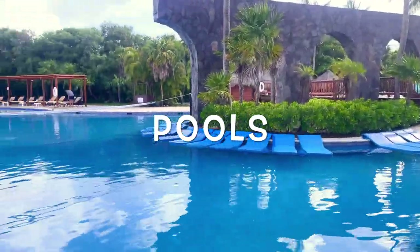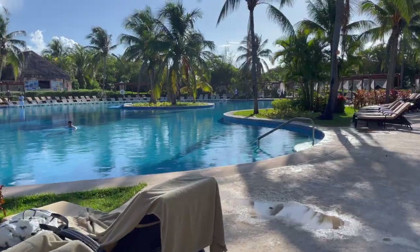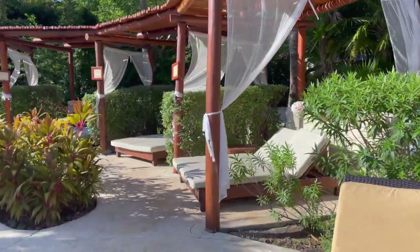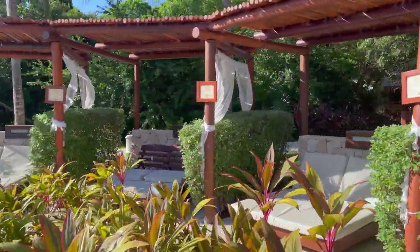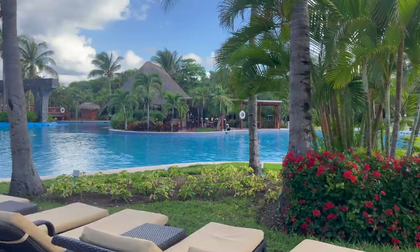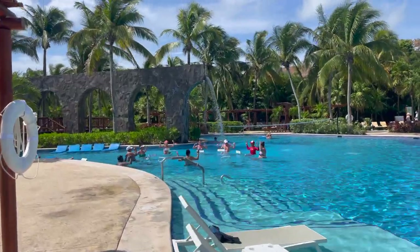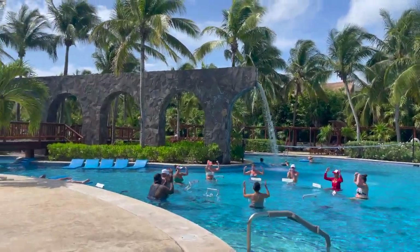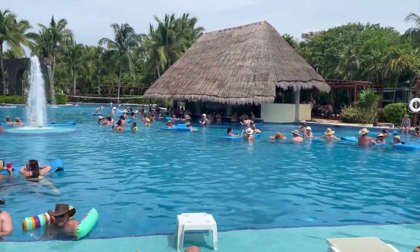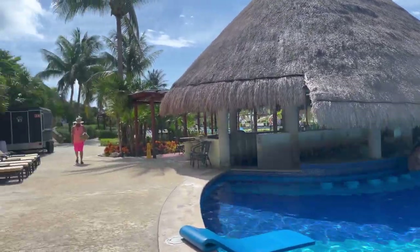Now let's break down this resort, starting with pools, since we spend 80 to 90 percent of our time there. I loved these pools — they were nice, open, and spread out, with just enough room even when crowded. I never felt like we were on top of each other, except during pool parties. The one downside is that covered seating — Bali beds and shaded sections — requires an upgrade. There are a few free chairs, but they go quick. Other than that, amazing vibes.